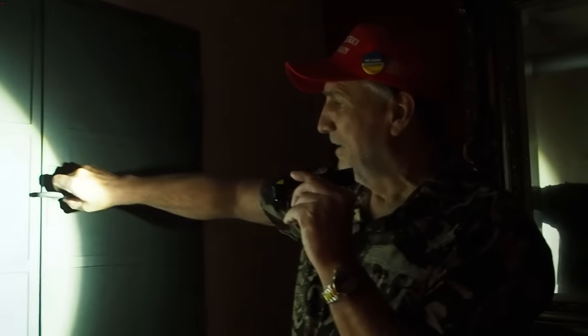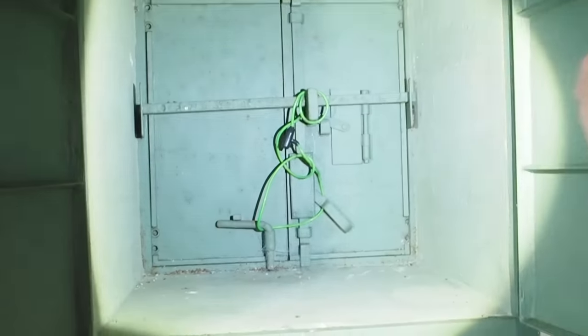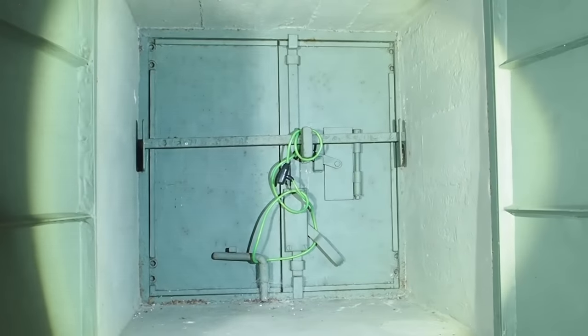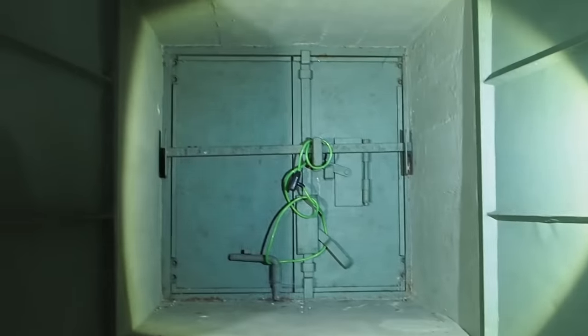This is the escape tunnel. You open this, and then you open that door right there, and basically you dig out. There are like four of these in here — which is cool, that's a lot.